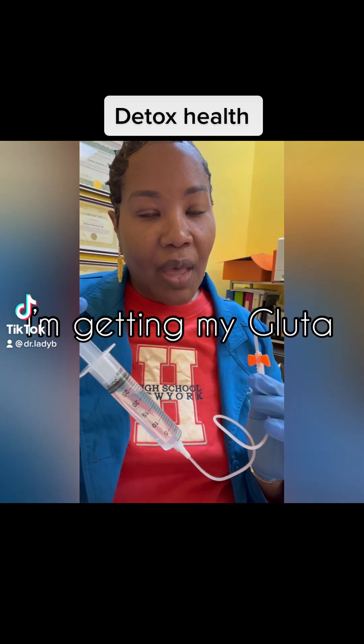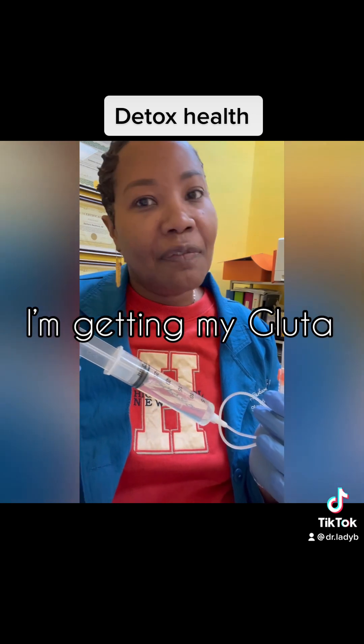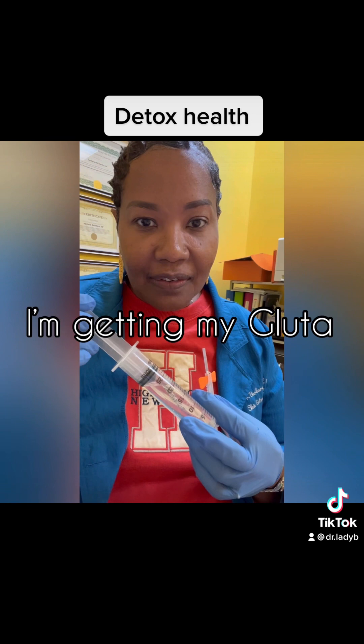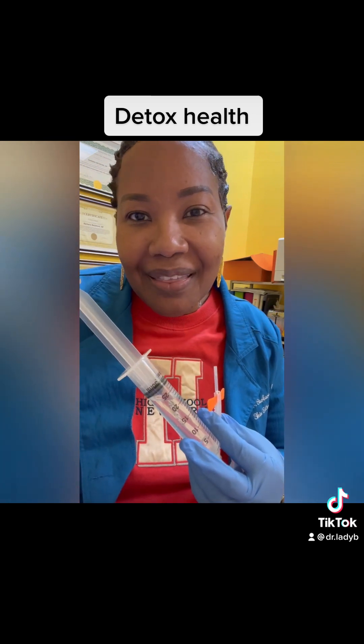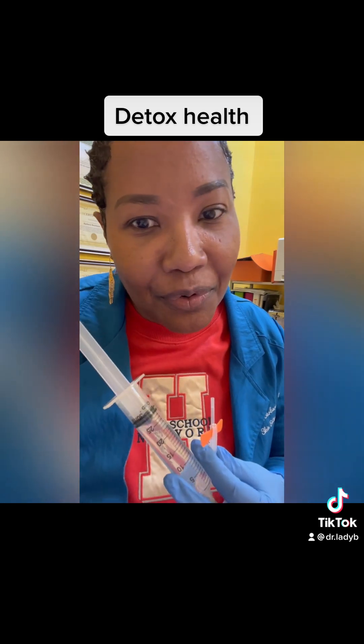Right now I will inject my bi-monthly dose of glutathione with vitamin C. I love this because it keeps me healthy, and not only that — it's anti-aging and makes my skin pretty.